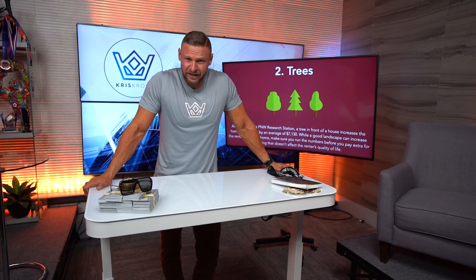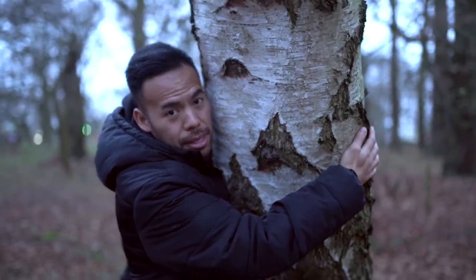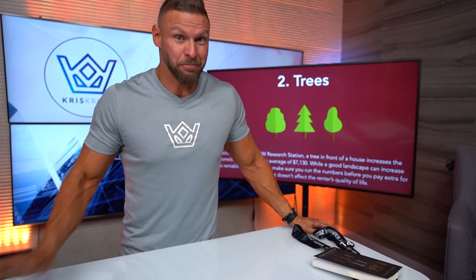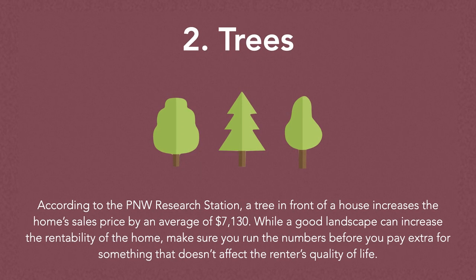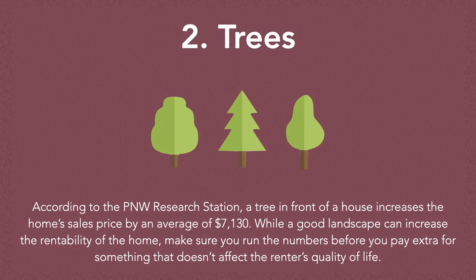I am from Washington and I will tell you I'm a tree hugger. There's something about trees that wake me up and make me feel alive — trees are really important to me. And it turns out that trees are really important to the landscape of real estate. According to the P&W research station, a tree in front of a house increases the home sales price by an average of $7,130.